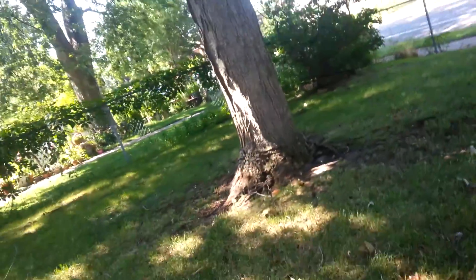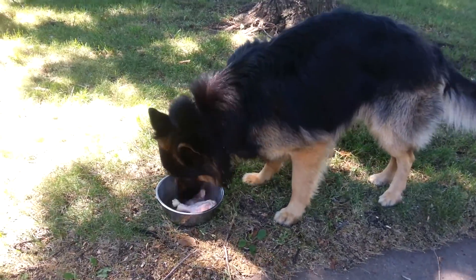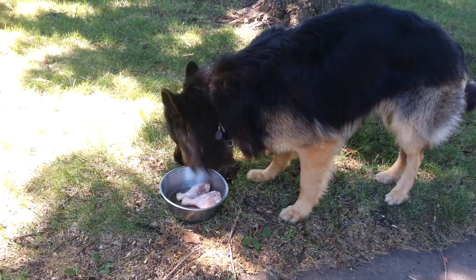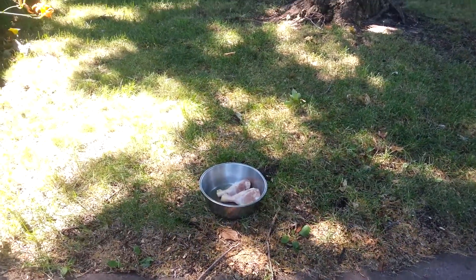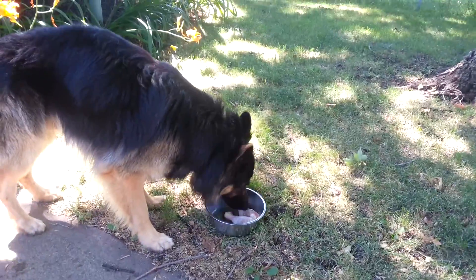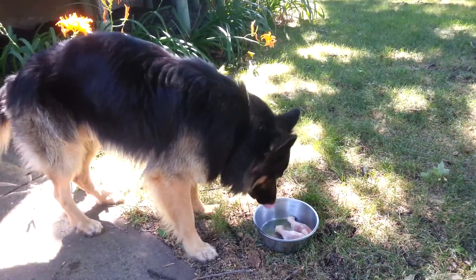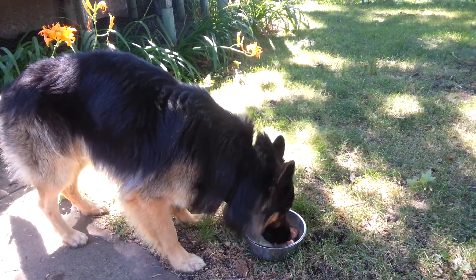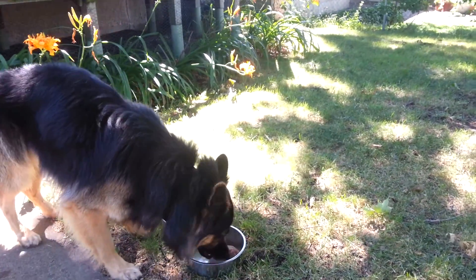There's a couple of chicken drumettes. He's too busy worrying about the squirrels that he always sees in that tree there. He's obsessed with trying to catch squirrels.